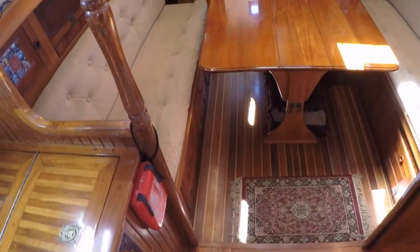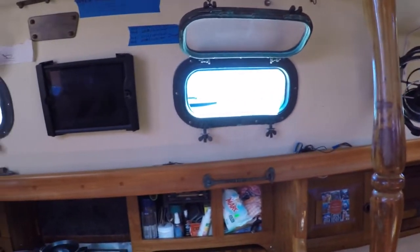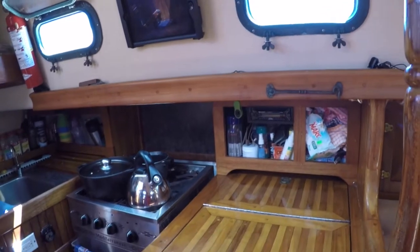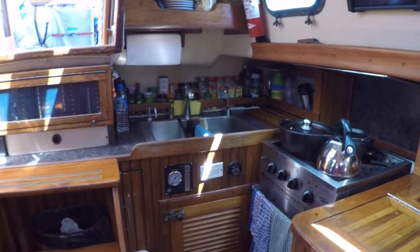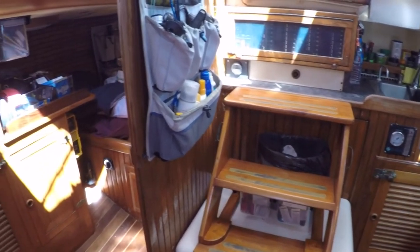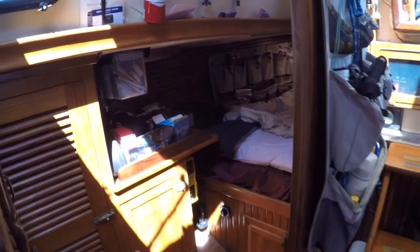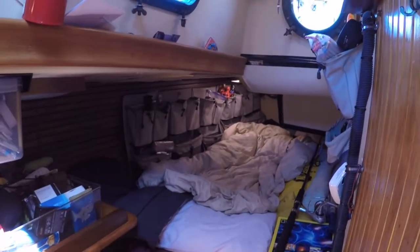Thirteen solid bronze port lights as well as three large hatches provide ample ventilation and light. Her well-equipped galley has provided many wonderful meals over the years for not only our growing family but for all of the friends we have met along the way. A quarter berth with its own door, hanging locker and table and cabinet provides a snug berth under passage, or just a nice place to get away and play some Legos.